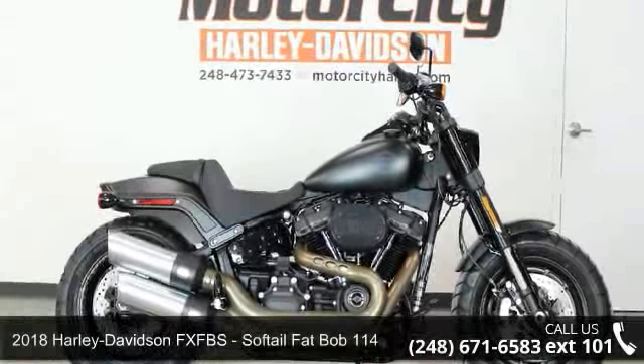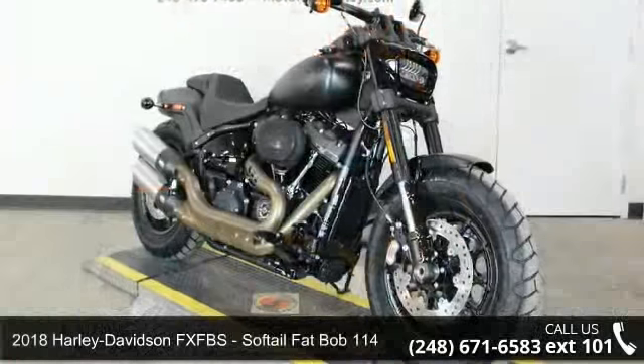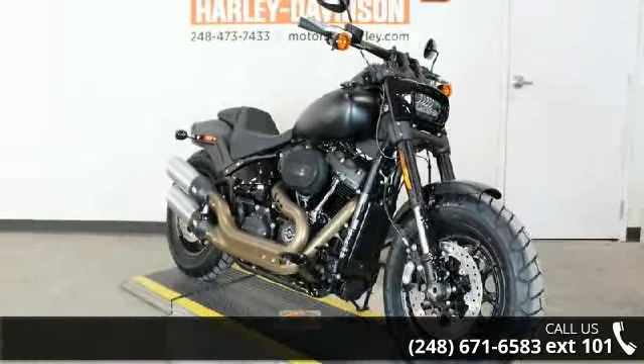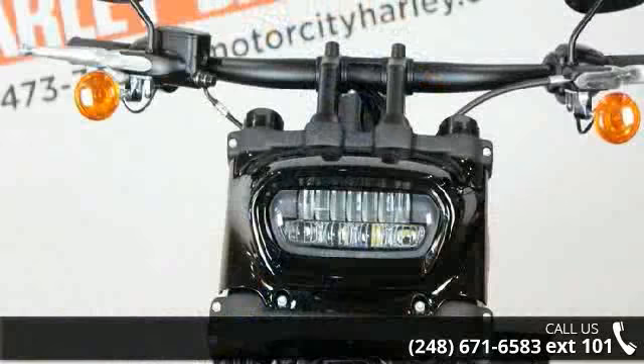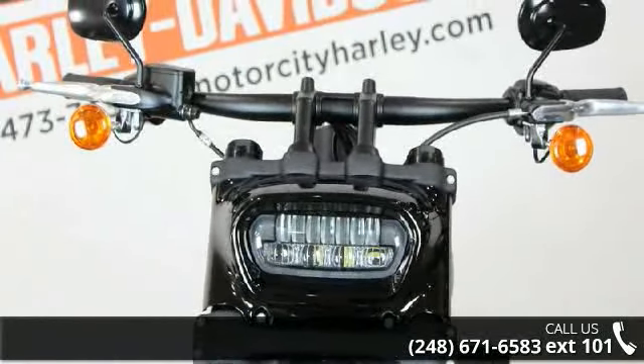Check out this 2018 Harley-Davidson FXFBS Softail Fat Bob 114. If you're looking for a solid bike, look no further. Low mileage is an important factor in your purchase and this one delivers a low odometer reading. Let us put you on this bike today. Call or click to schedule a test ride.